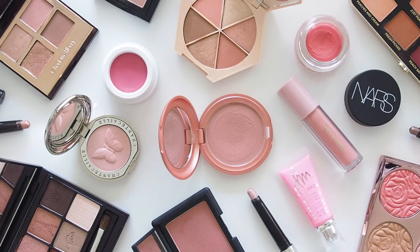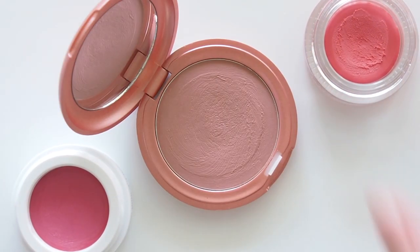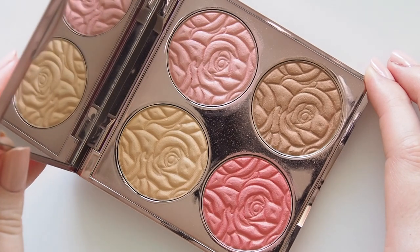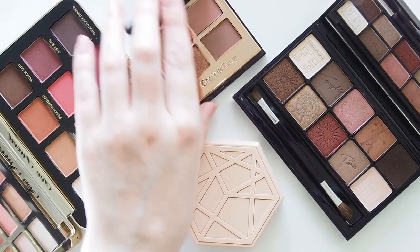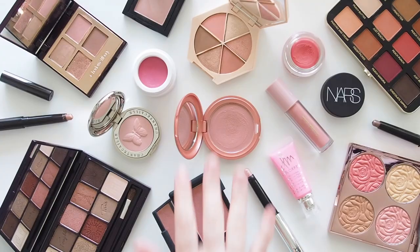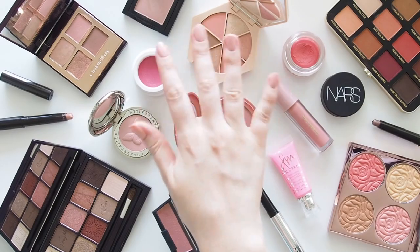I don't even want to know how many times I said the word pink in this video, but I hope you enjoyed it! Thank you again to By Terry for working with me — I look forward to sharing some of their new launches with you soon. You can find those shimmery pops of pink on ByTerry.com and at Mecca in Australia. Let me know your favourite type of pink to wear on your eyes, and if you'd like to see any other eyeshadow colour group videos like this in future. Thanks for watching, see you next time!